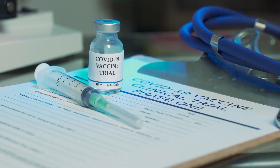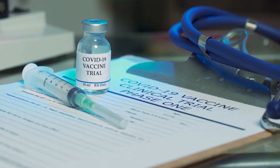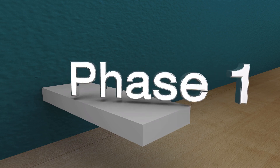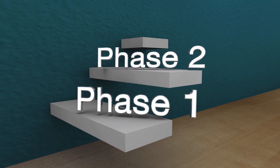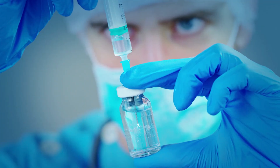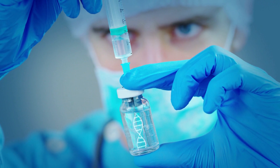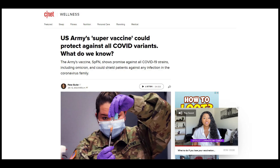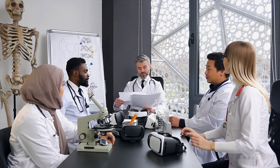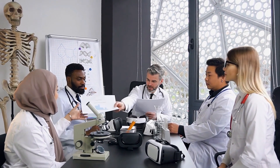First and foremost, the experimental vaccine just wrapped its Phase 1 clinical trial. However, it would still need to succeed Phase 2 and 3 before it could get emergency use authorization. The vaccine has been developed by scientists at Walter Reed Army Institute of Research. According to CNET, this product isn't limited to the COVID-19 virus.